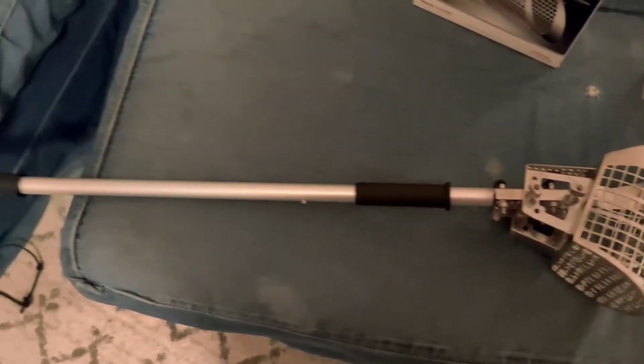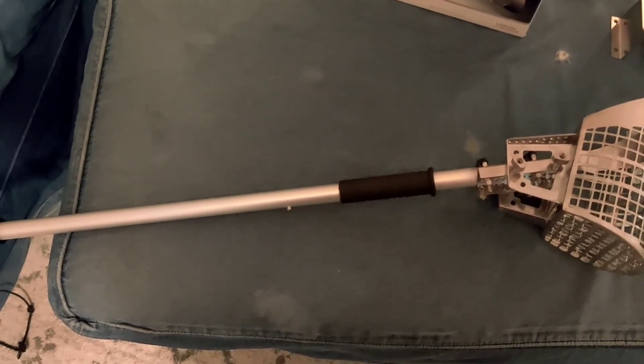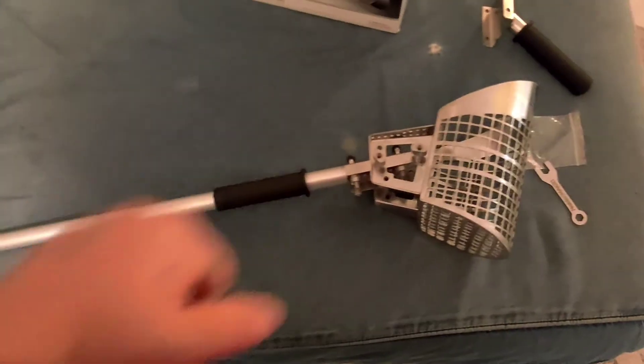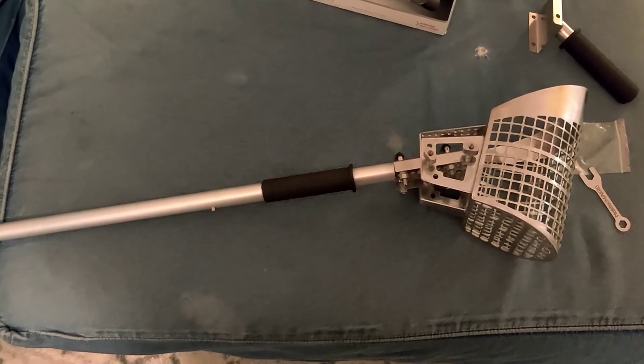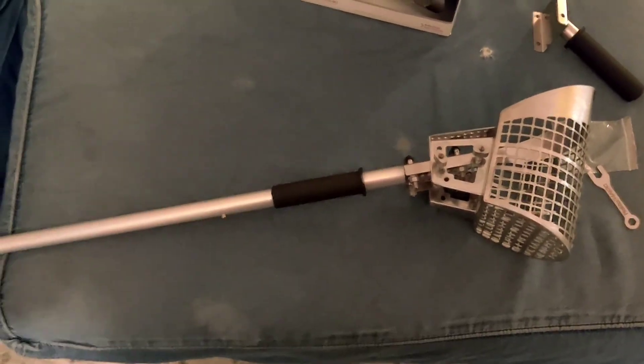I should be getting this out in the next few days — probably Tuesday. Today is Thursday night, so probably Tuesday I'll get this out to the beach and hopefully find some treasure. Alright guys, thanks for watching, see you on the next one!